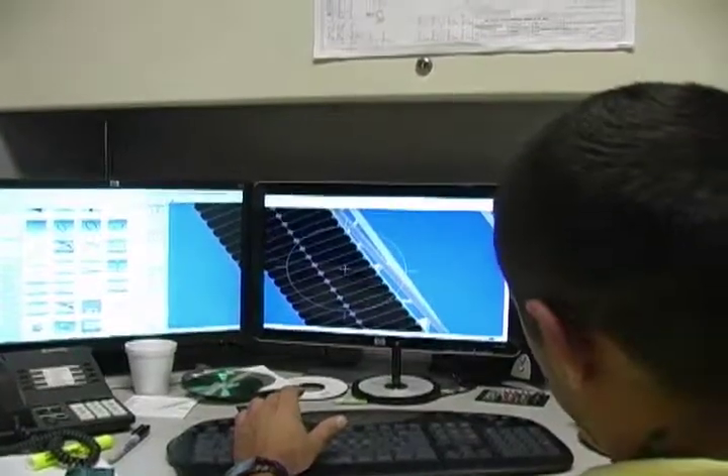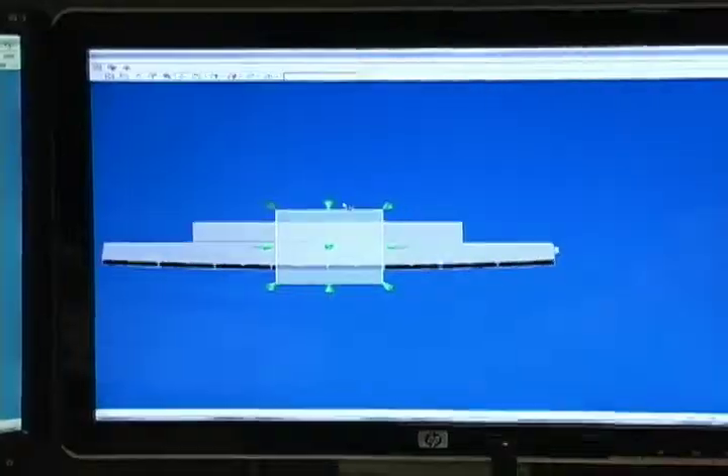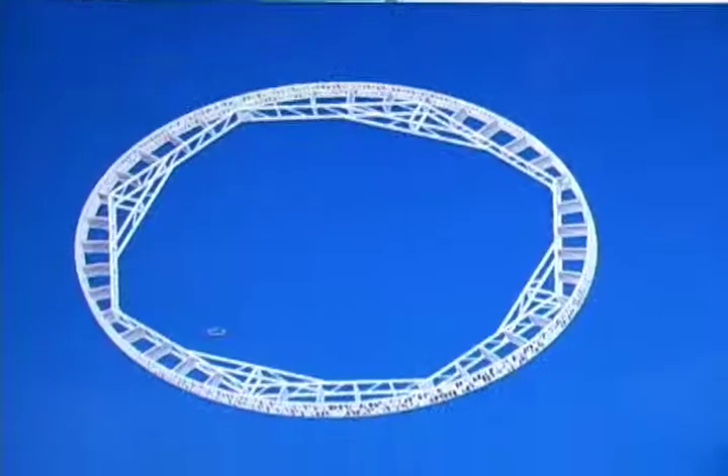At Hi-Tech, we have an in-house engineering and design team that allows us to work closely with our customers to create some of the most amazing custom LED displays you'll see anywhere in the world.